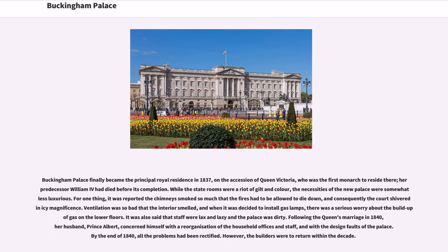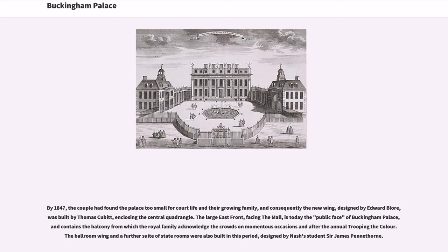However, the builders were to return within the decade. By 1847, the couple had found the palace too small for court life and their growing family, and consequently a new wing, designed by Edward Bloor and built by Thomas Cubitt, was constructed, enclosing the central quadrangle. The large east front, facing the Mall, is today the public face of Buckingham Palace, and contains the balcony from which the royal family acknowledged crowds on momentous occasions and after the annual Trooping the Colour. The ballroom wing and a further suite of staterooms were also built in this period, designed by Nash's student Sir James Pennethorne.